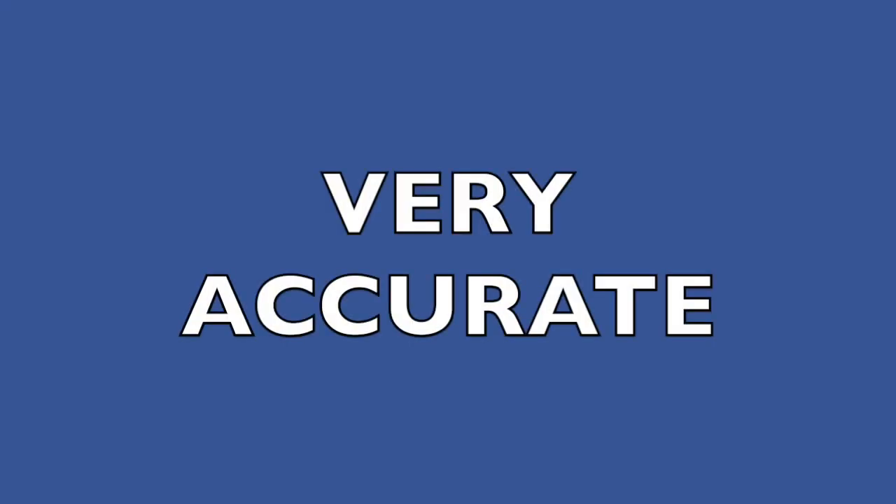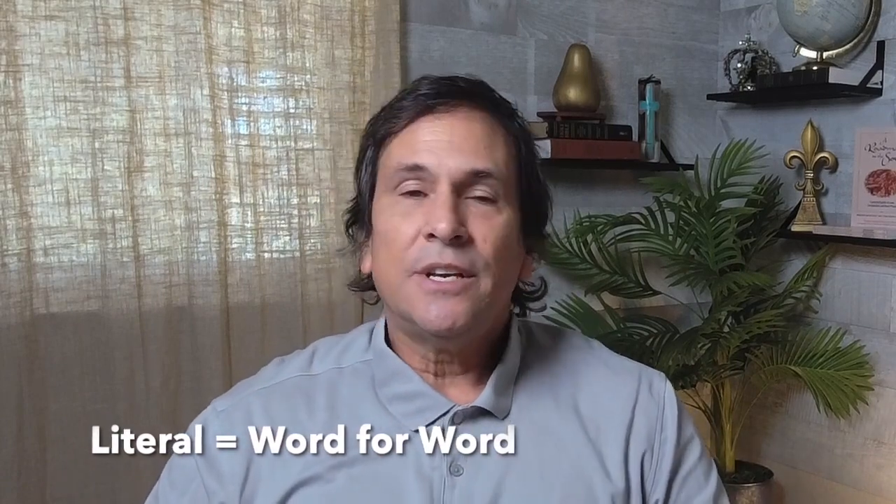The second reason why the New American Standard Bible is recommended is that it is very accurate — it is the best literal translation I've come across. By literal, I mean there's a Hebrew word and it's translated into an English word, word for word. Some Bibles take general ideas and translate them into general ideas, sometimes very poetically, like the Message Bible. But the New American Standard Bible is a literal, word-for-word translation, and it's very accurate.